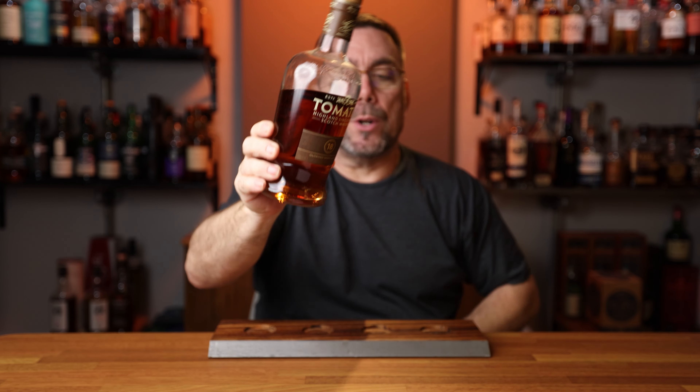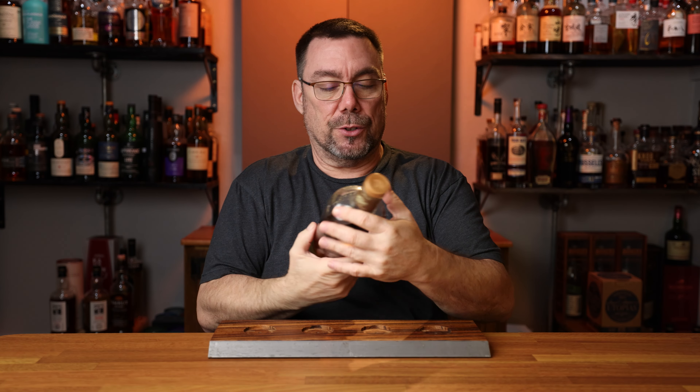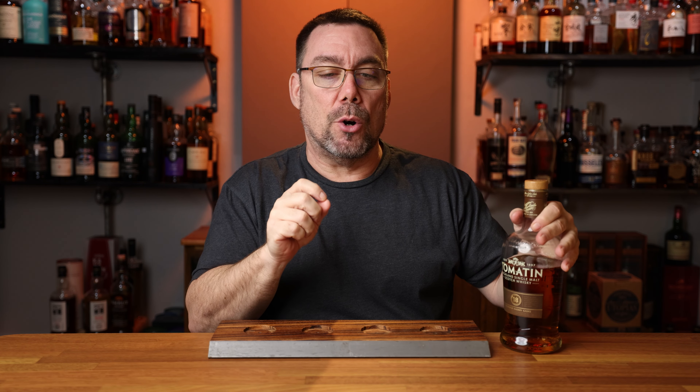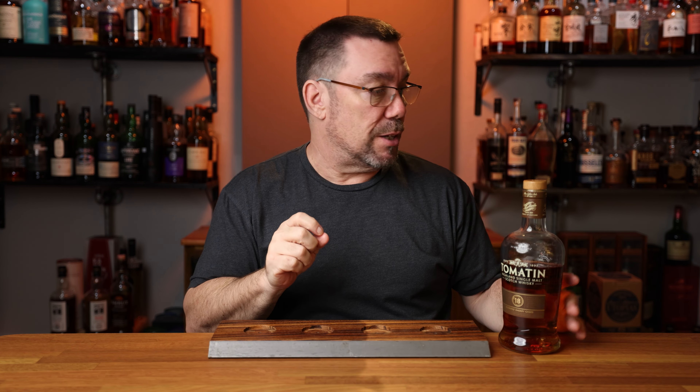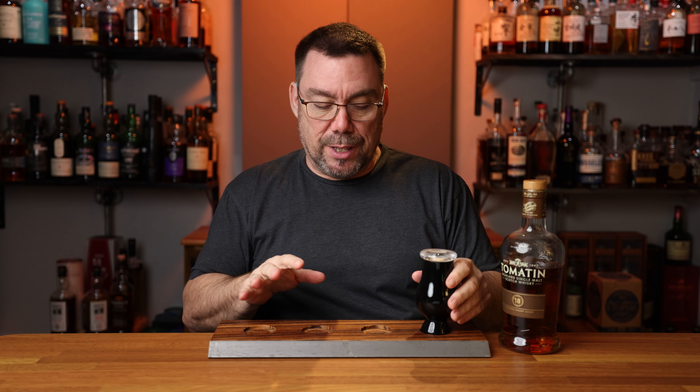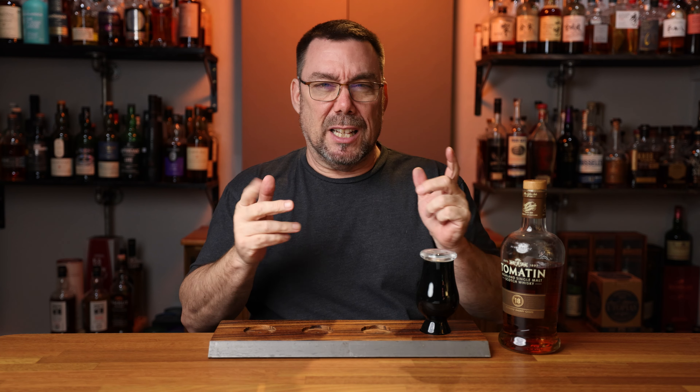Bottle number one and glass number one — Tomatin 18, coming in at 46% ABV, non-chill filtered, natural color. I believe the maturation is going to be oak and first fill Oloroso Sherry Butts. That's going to be in glass number one, labeled on the bottom. Once I get everything here, I'm going to mix it up and then we'll get this thing going.